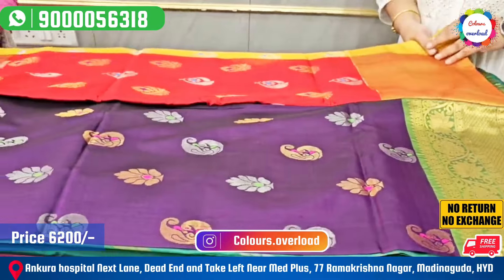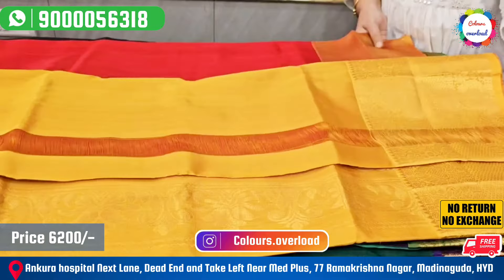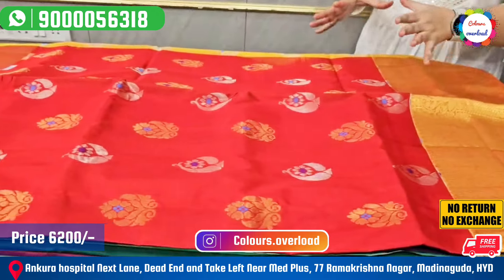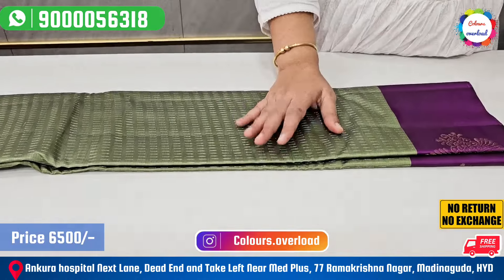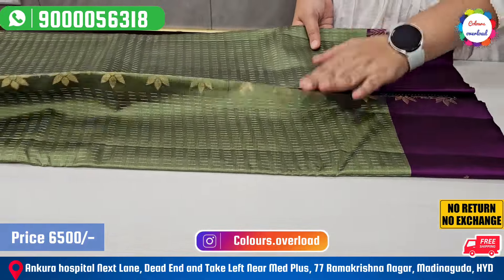We choose ₹6,200 now. For the final price, we will choose a little light weight saree. This is a little light weight. ₹7,500 tag price, ₹6,500 final price.